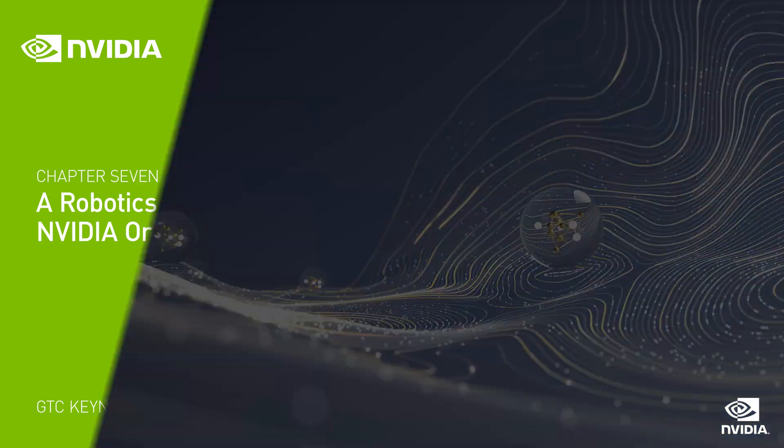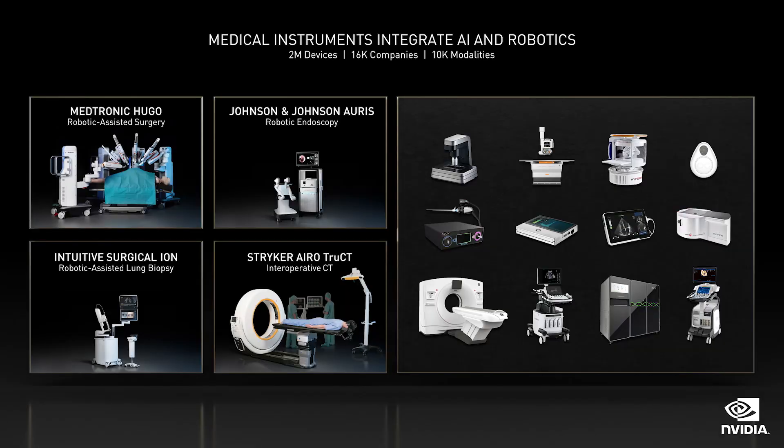Let's talk about robots. Future medical instruments will become robotic. Recent advances in AI, physics ML, ray tracing, and the computing advances we've spoken about will also revolutionize medical instruments.